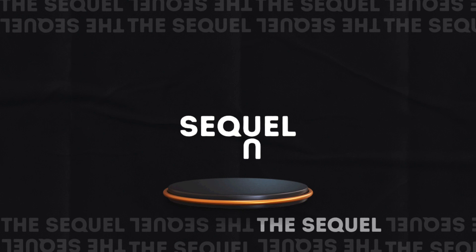Well, now we know. Because this is the new iPod Nano. Thank you.